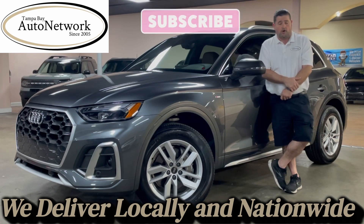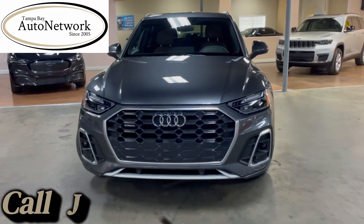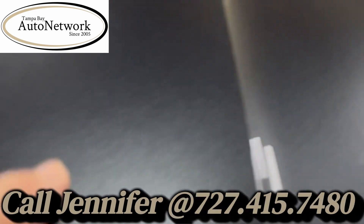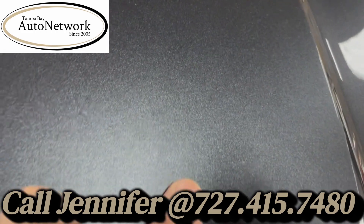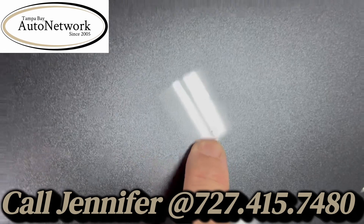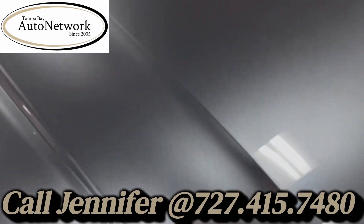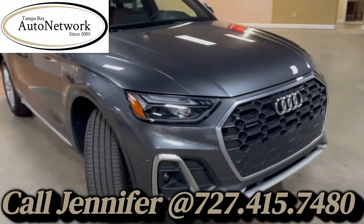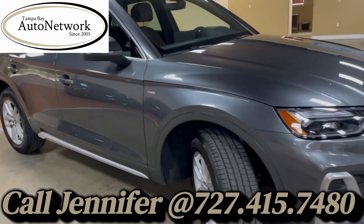Now let's go ahead and start that walk-around, shall we? Walking around the Audi Q5, and if I look hard enough, you can see real tiny microscopic chips. Those will not show up in our photos, but you can't see them once you back up six inches either. There are like three or four up there.